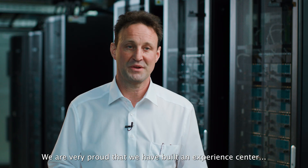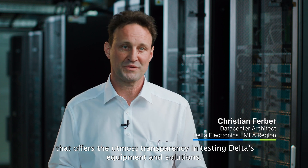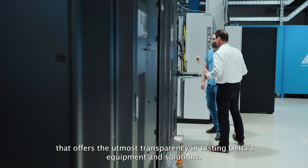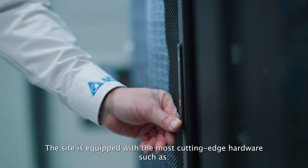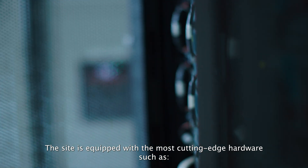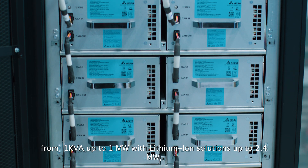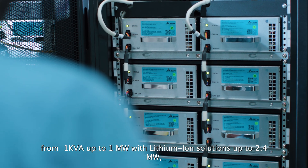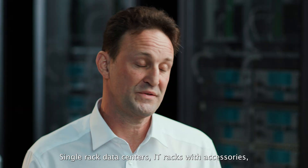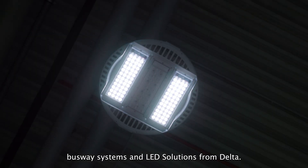We are very proud that we have built an Experience Center which offers the utmost transparency in testing Delta's equipment and solutions. This site is equipped with the most cutting-edge hardware, featuring UPS single and parallel installations from one kilovolt-ampere up to one megawatt, with lithium-ion solutions up to 2.4 megawatt, single rack data centers, IT racks with accessories, busway systems and LED solutions from Delta.